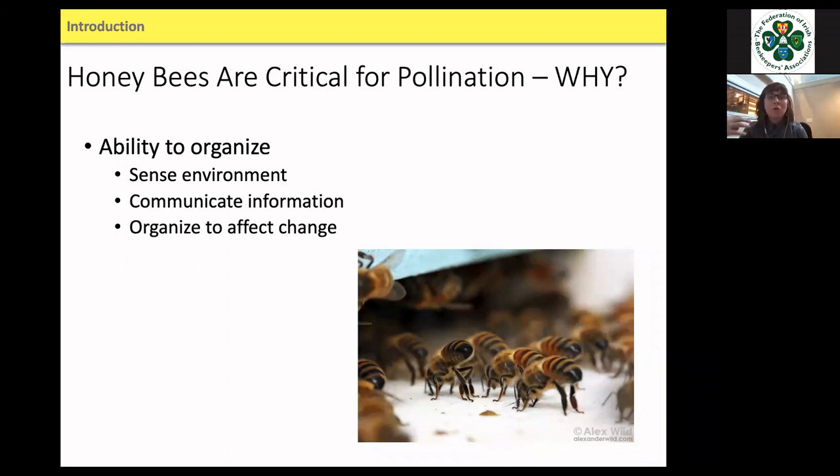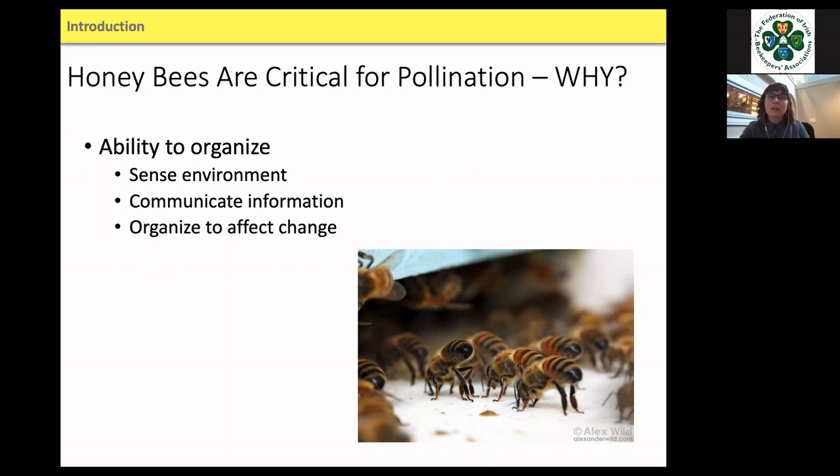They sense the environment, communicate that information, and organize to affect change. They can forage for dozens of miles in radius from their hive. They can thermoregulate — heat and cool. They know the number of bees that need to be foraging versus nursing. Their ability to organize is really what makes them this absolute force of nature and workhorse of agriculture.